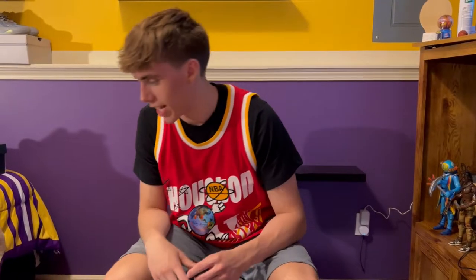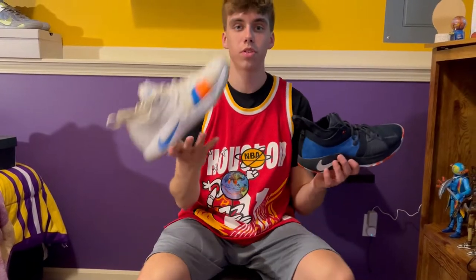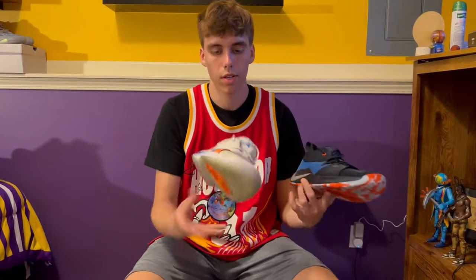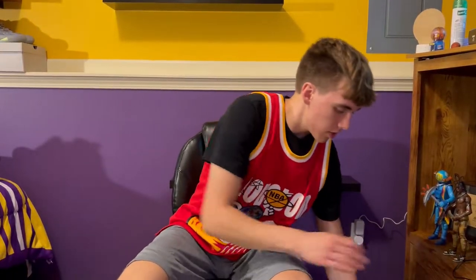Starting off with the first pair — I think a lot of you guys have seen them before from my previous video — it's the Paul George line. Holy cow, I didn't know I had this many. We're going to go with the first ones, the PG2s. I've already talked about these before. This is the basketball shoe I wore in high school. They're really comfortable, one of my favorites from his line.